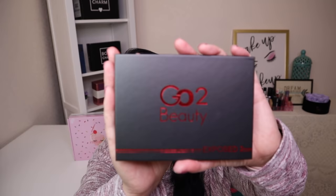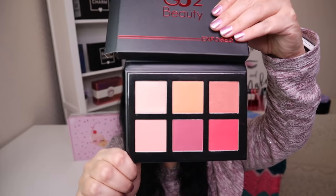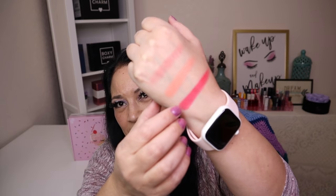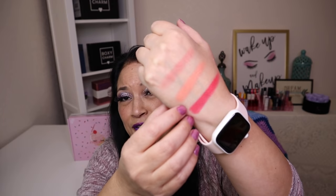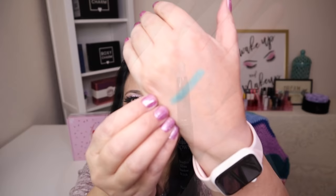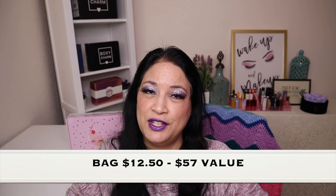The next item is from a company called GoToBeauty and it has a manufacturer price of $12. These are beautiful colors — a light pink, a peach color, and a darker rose color. They felt fantastic on me. The last item in this bundle is a shadow stick with a manufacturer price of $7. The color is beautiful and it's going to go great with the palette I just got. So those were all the items in the monthly bag — I paid $12.50 and it has a value of $57, which is a fantastic value.